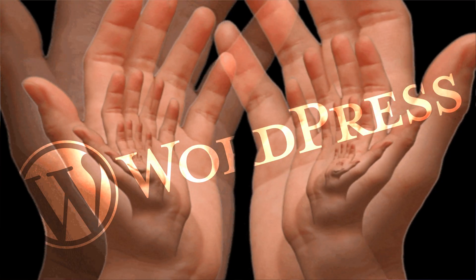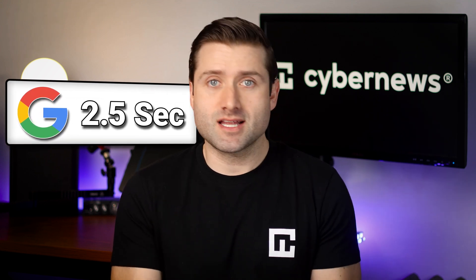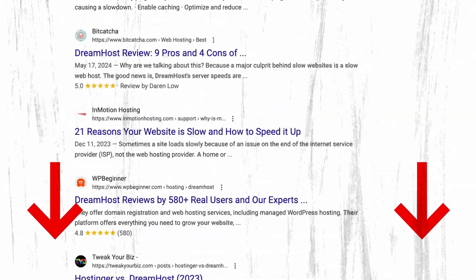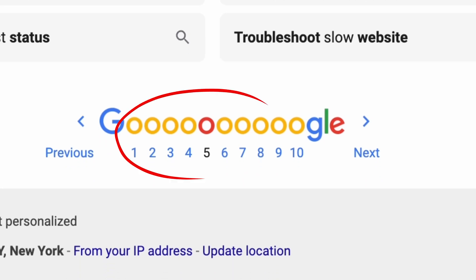No Wix versus WordPress comparison would be complete without looking at performance. Wix can't beat WordPress in raw performance. With WordPress, the power lies in your hands and your hosting provider's — you have countless ways to optimize speed, from caching plugins to server-side tweaks. With Wix, you're locked into what their system offers, and while there are a few apps to enhance performance, they can't match WordPress's level of customization. Google recommends a loading time of 2.5 seconds or less, and your website's speed directly impacts your SEO ranking and visibility online.